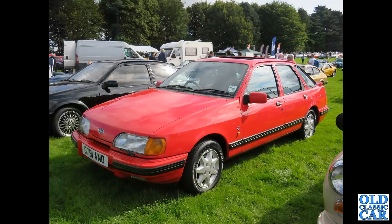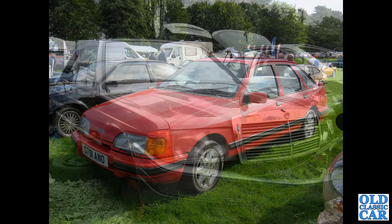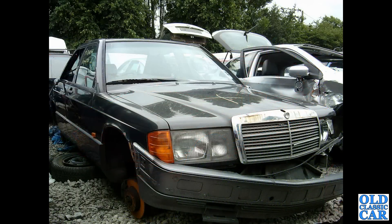Another one of Dagenham's finest — here we've got a Ford Sierra 4x4, the XR 4x4 — V6 four-wheel drive, 1989. And it's the end of the road for this particular Mercedes-Benz 190E, spotted in a scrapyard many years ago.